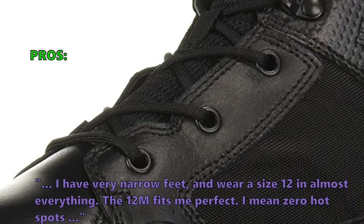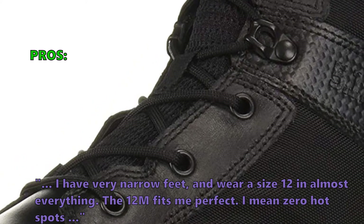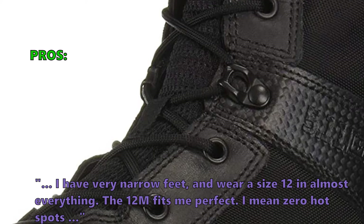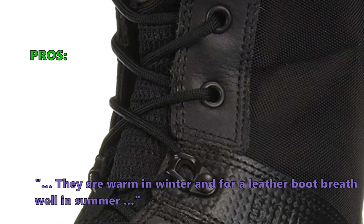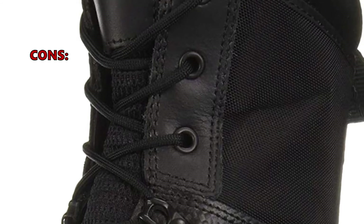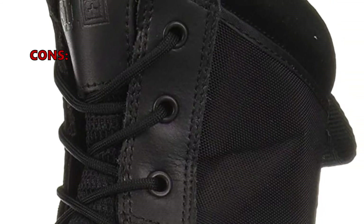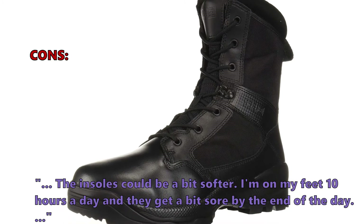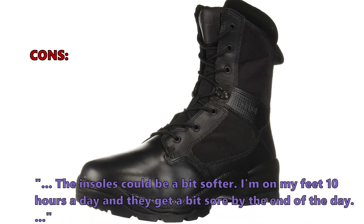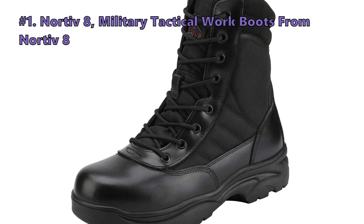Customers who bought these like that: 'I have very narrow feet and wear a size 12 in almost everything — the 12M fits me perfectly, with zero hot spots. They are warm in winter and for a leather boot breathe well in summer.' Customers who bought the 5.11 ATAC Boots did not like that the insoles could be a bit softer: 'I'm on my feet 10 hours a day and they get a bit sore by the end of the day.'